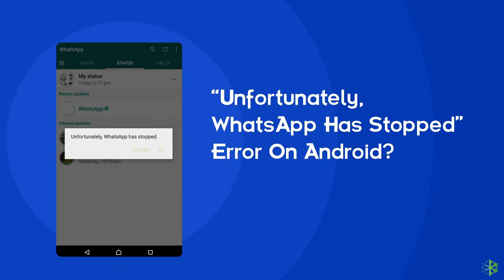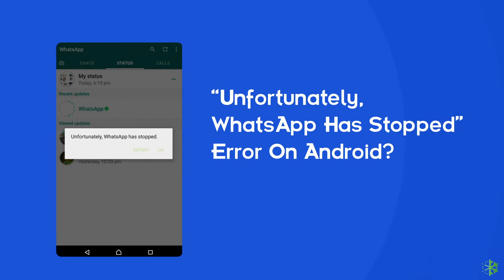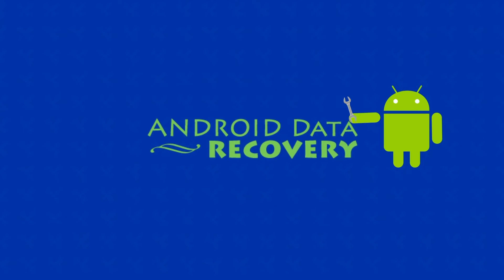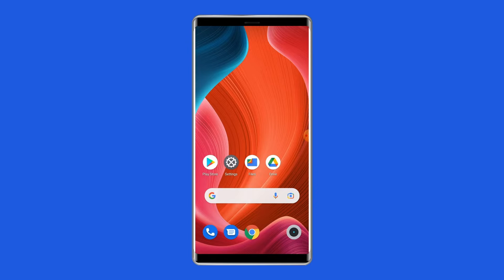Hello guys, welcome back to our channel Android Data Recovery. In this video we are going to resolve one of the most annoying errors, that is 'Unfortunately WhatsApp has stopped' error on Android device. Many users have complained about this issue, so if you are facing the same problem, this video will surely help you in fixing it.